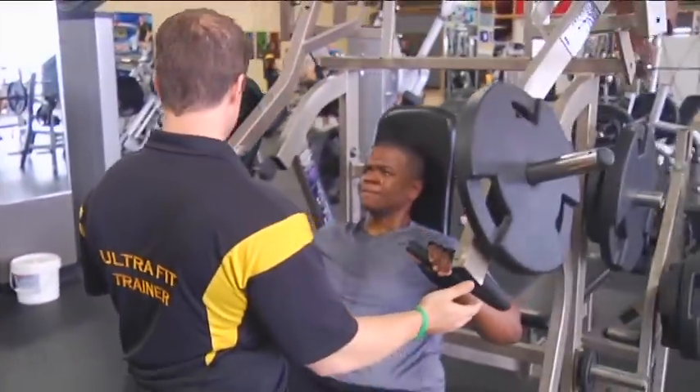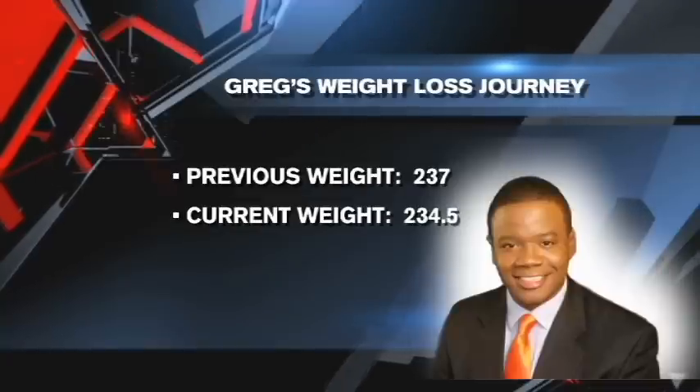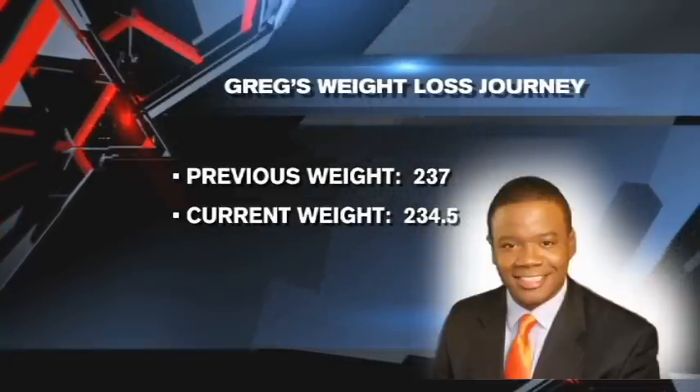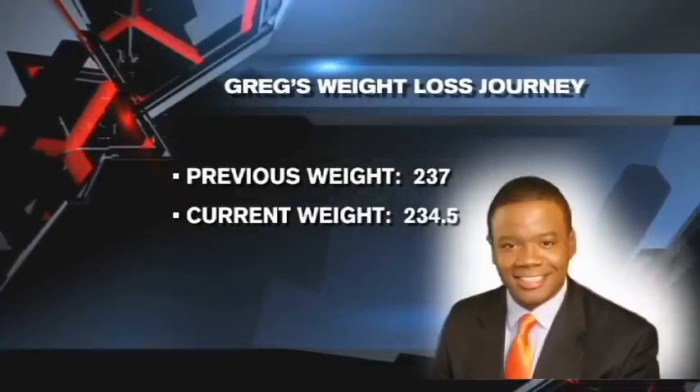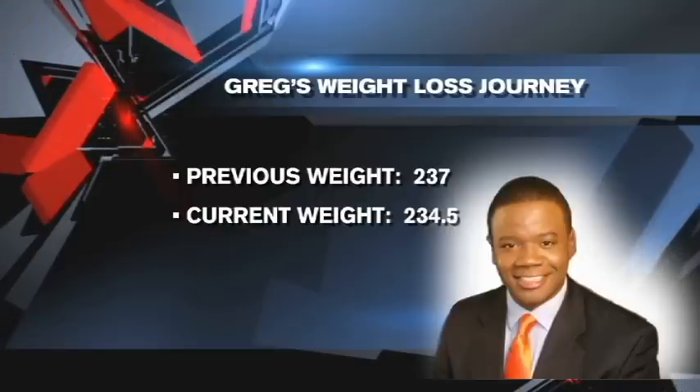Those are just a few things I have implemented in my kitchen to help me get healthier and in shape. Last week I weighed in at 237 pounds and this week I'm down to 234.5 pounds, so I've lost 2.5 pounds since last week.